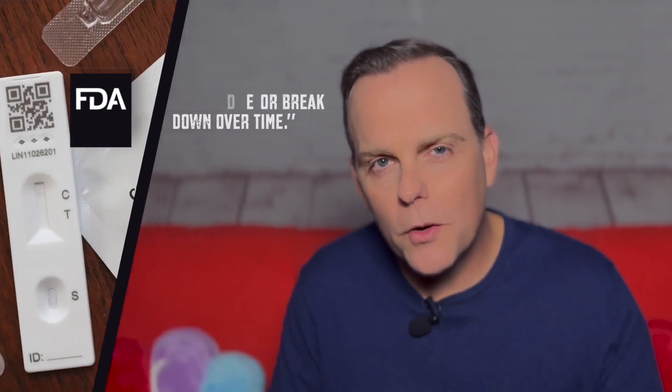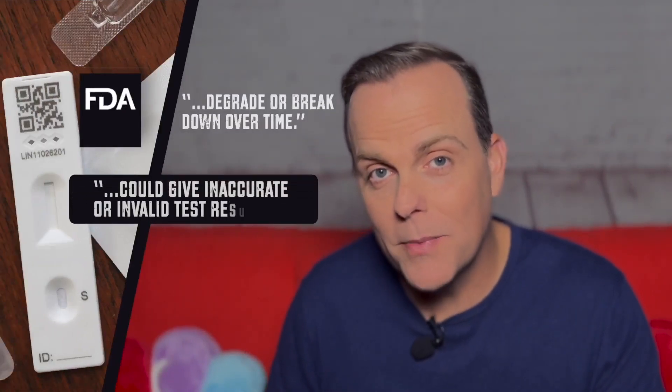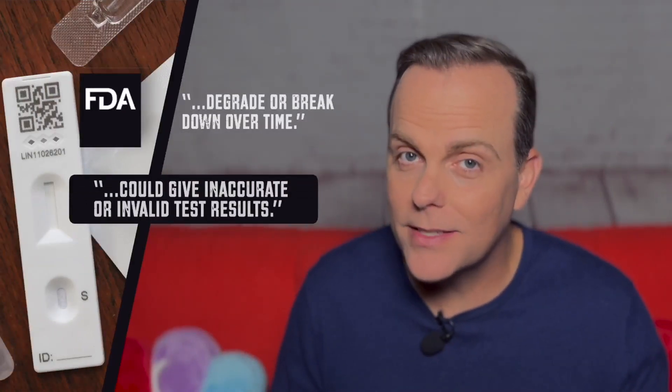The Food and Drug Administration says you shouldn't use an expired COVID-19 test kit because the components inside could degrade or break down over time, and that could mean invalid or inaccurate test results.